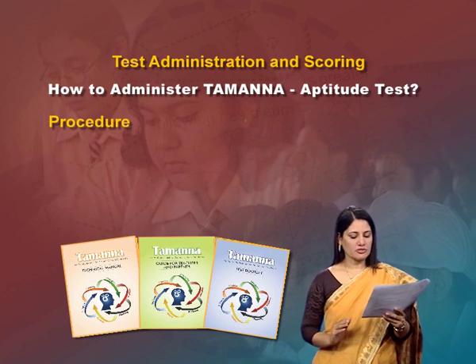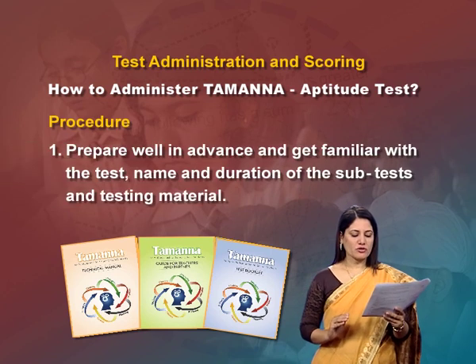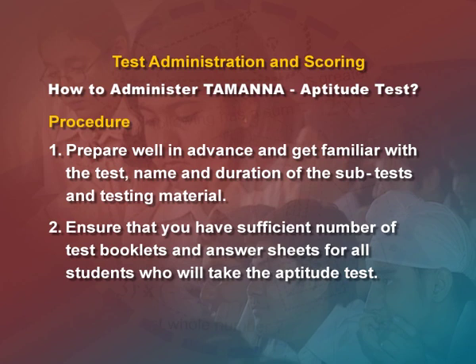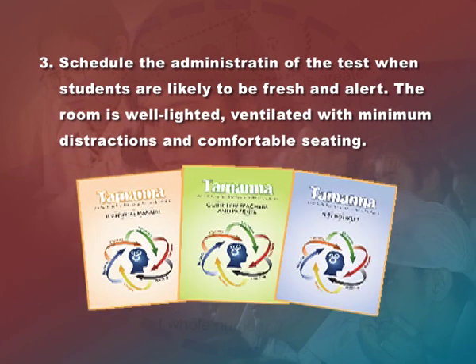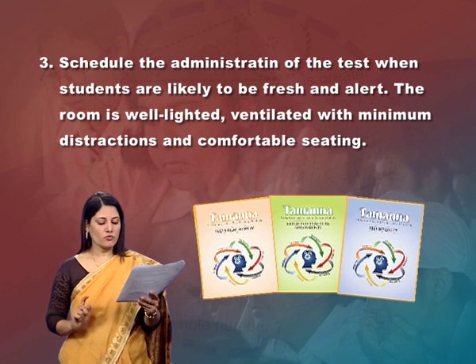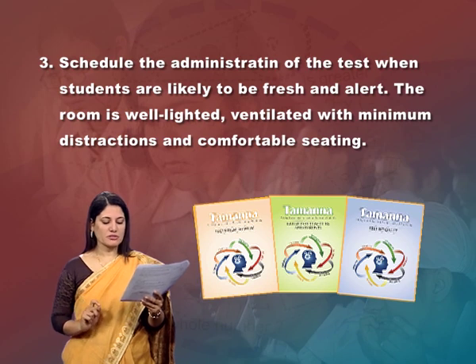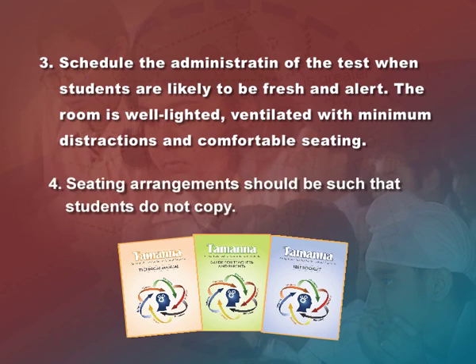How to administer the Tamanna Aptitude Test: prepare well in advance and get familiar with the test, the name and duration of each subtest, and testing materials. Ensure that you have a sufficient number of test booklets and answer sheets for all students. Schedule the administration when students are likely to be fresh and alert. The room should be well-lighted, ventilated, have minimum distractions and interruptions, and comfortable seating. Seating arrangements should be such that students do not copy.